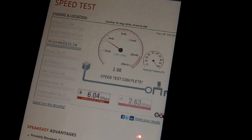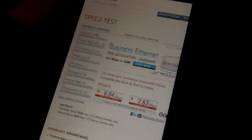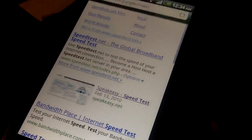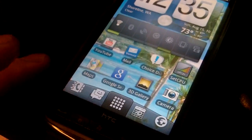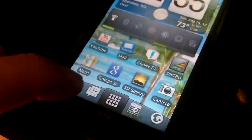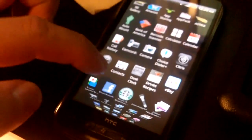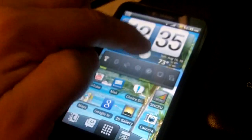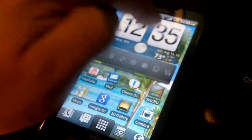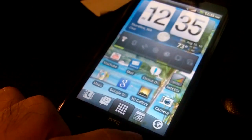That's actually pretty good: 6 megabits per second download and 2.63 megabits per second upload. Of course without Wi-Fi it wouldn't be anywhere near that fast, but that's the benefit of Wi-Fi — just a demonstration that it works fine. Another cool feature is the launch bar at the bottom — I believe it's called Launch Bar Pro — which shows all my applications with a really cool scrolling effect. That's how quick and snappy this phone is.